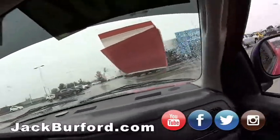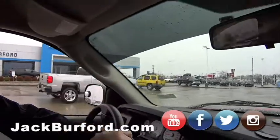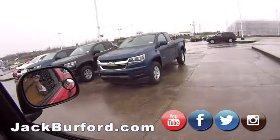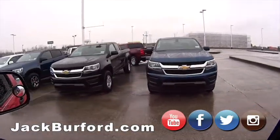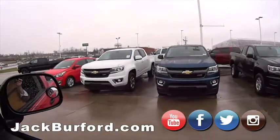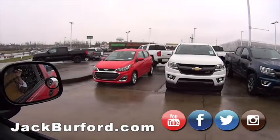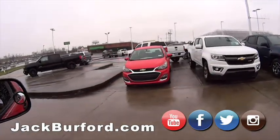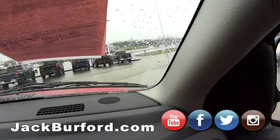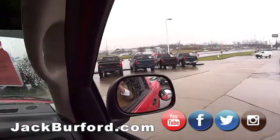Just driving around — Greg's videotaping. We've got the Blazers and trucks out front. There are a couple four-cylinder models. Over here we've got the blue Colorado work truck, the black work truck, and a blue Z71. Under these lights it looks great.